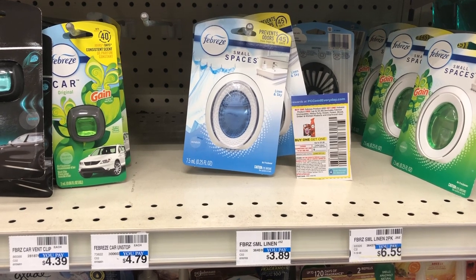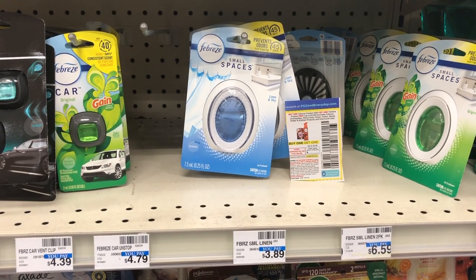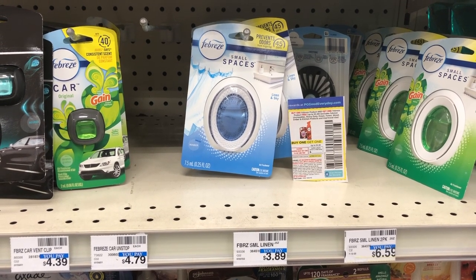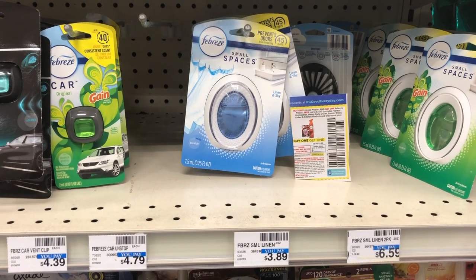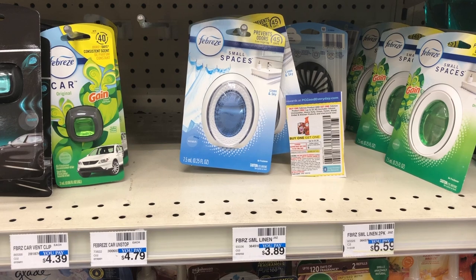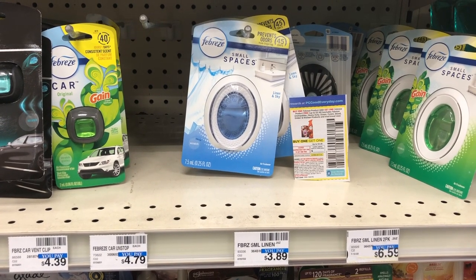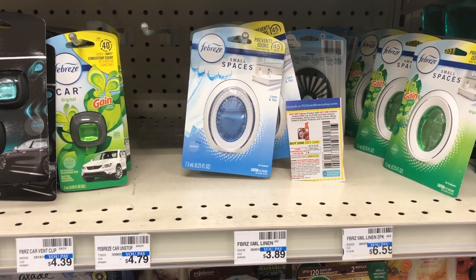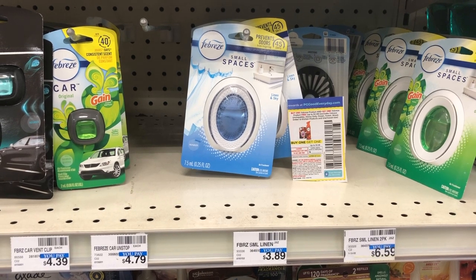Select Febreze products are on sale for buy one, get one 50% off this week. The cheapest product is the Febreze Small Spaces, regularly priced at $3.89 at my store. The first one is $3.89 and the second one is $1.94. Grab two totaling $5.83 and use the buy one, get one free paper coupon from the September P&G insert. Make sure your cashier does not take off more than $1.94 — that way the $3.30 off two Febreze digital coupon will also double dip and come off. That should leave you paying just $0.59 for the two Febreze items.